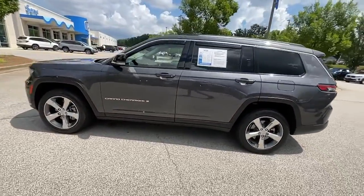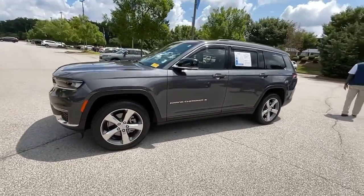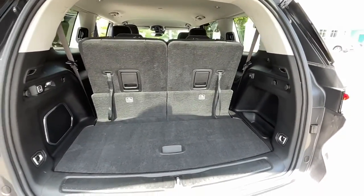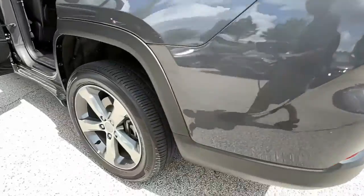These are just some of the great options this vehicle comes with: keyless entry, navigation system, V6 cylinder engine, power lift gate, and lane keeping assist.